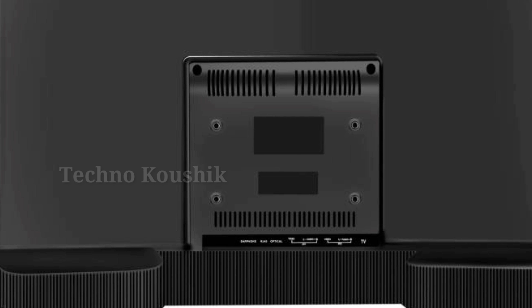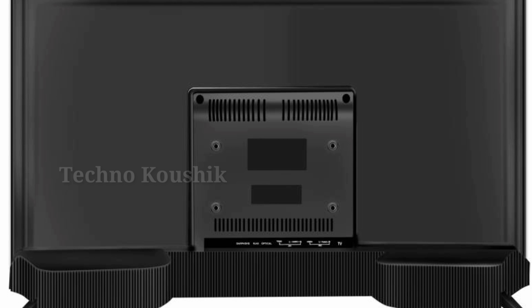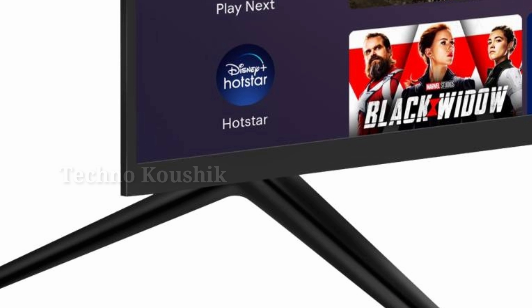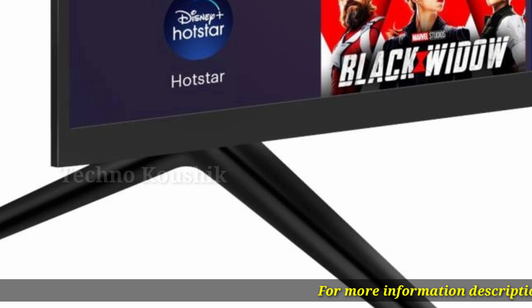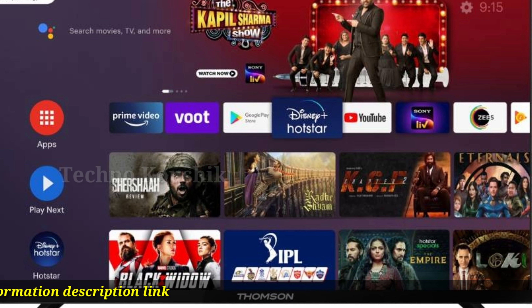Press the Google Assistant button on your remote to do more on your TV with your voice. Ask Google to search for the latest blockbuster, stream shows, or open multiplayer games. You can also dim the lights by connecting smart home devices, manage tasks, and see your calendar.